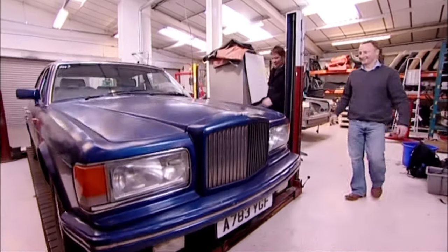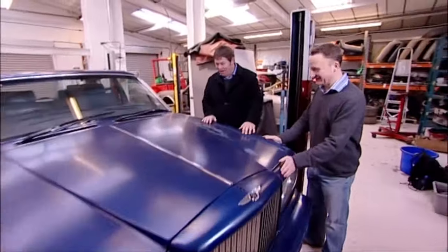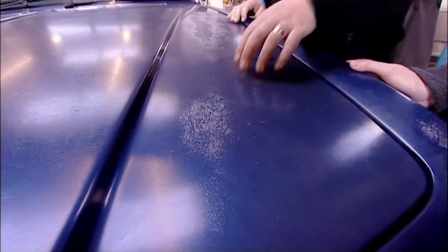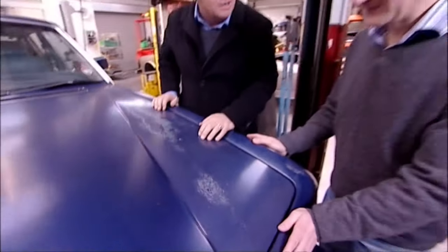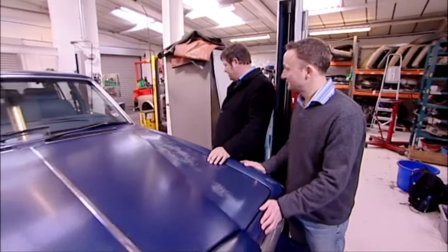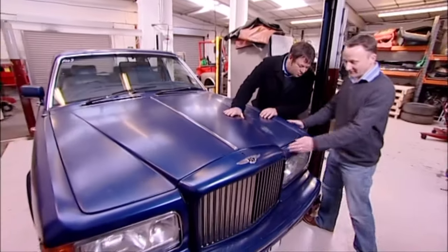No way! Ben, you're having a laugh. I'm not going to go anywhere near this - look at the state of the bodywork. I've never seen anything get in this condition before. What's happened to it? No idea. It was washed with a wire brush, probably. Look, it's a mess. Can you pull that round? It's going to cost a fortune.